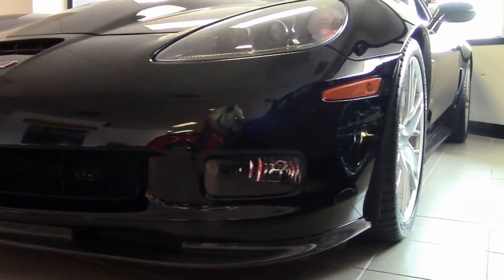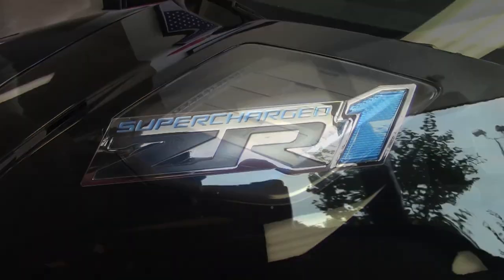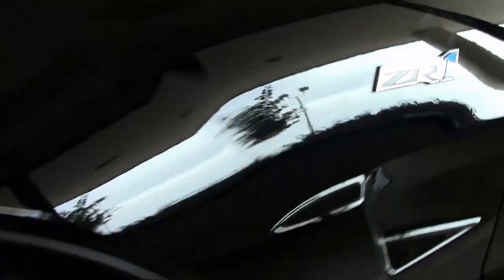638 horsepower supercharged LS9 engine. 638 horsepower under this hood. 6-speed manual transmission. Posi rear end.